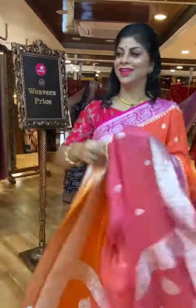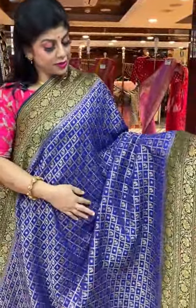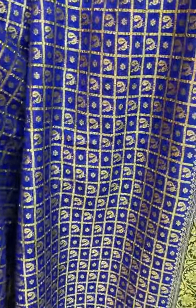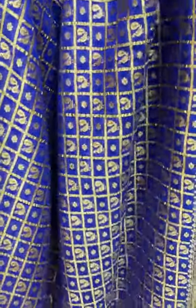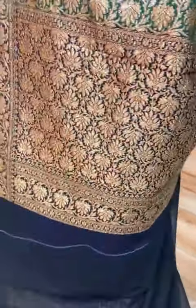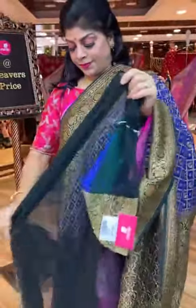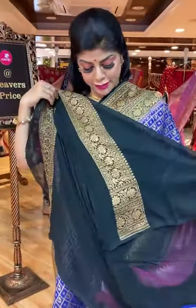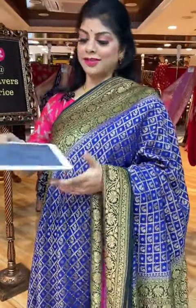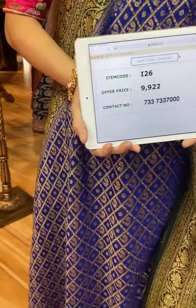Very lovely saree. Let's see another gorgeous saree — pure georgette, black and green combination. All over checks with peacock and floral booties in the checks, and double floral vines border in green and black. Pallu is contrast with complete florals and floral vines border. Blouse is contrast with border. Saree pricing and details: 9,922, I26 is the code. Take a screenshot and send us on 733-733-7000.